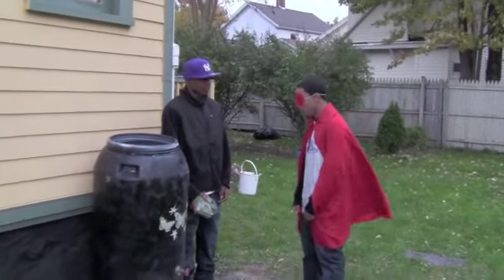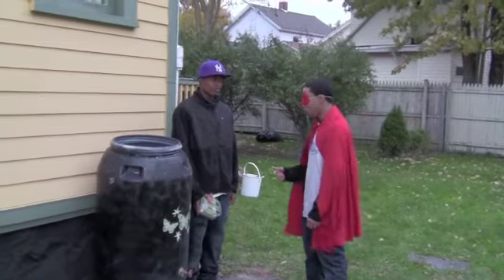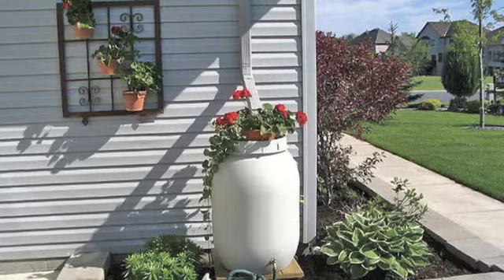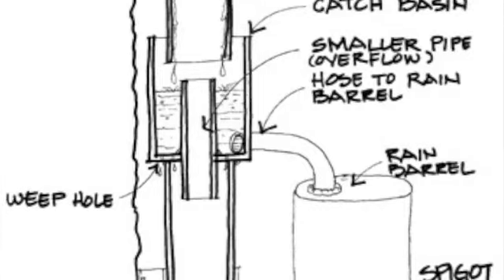Do you know anything about saving rain? No, but I have a pretty good idea. You've got to tell me. A rain barrel is a water tank used to collect and store rainwater, typically from rooftops and via rain gutters. The use of rain barrels reduces the amount of rainwater from roofs that runs off lawns and into sewer systems.